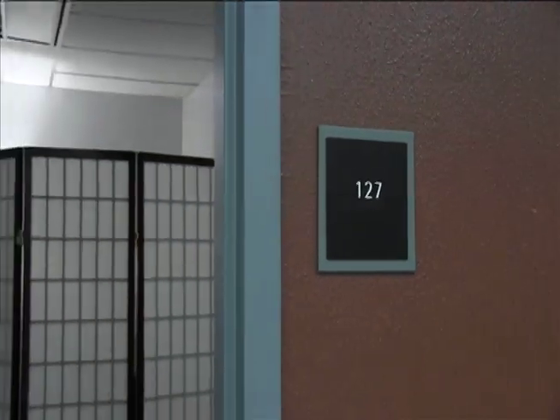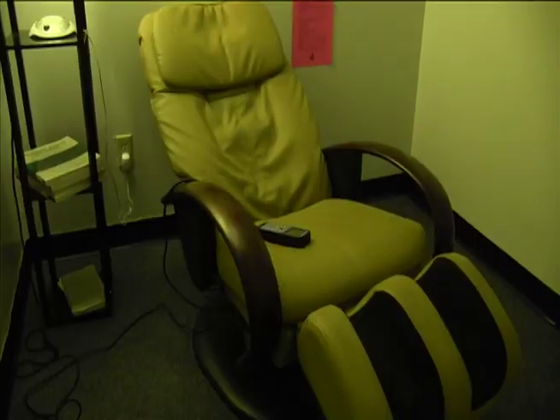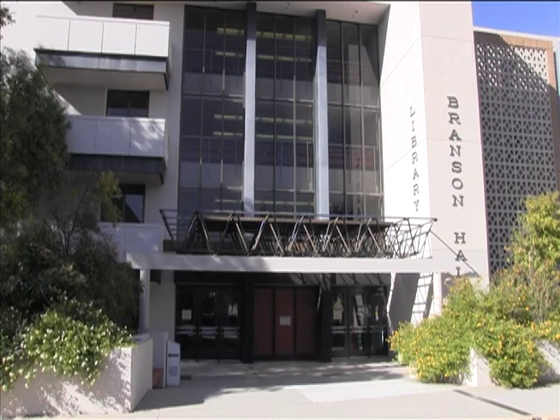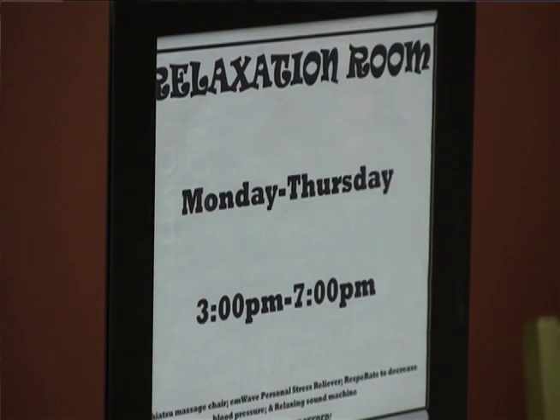It's called a relaxation room. There are two big massage chairs and breathing machines to help you breathe more calmly. The room is located in Bronson Library, room 127, and it's open to every student on campus.